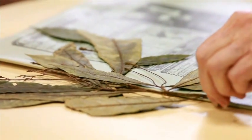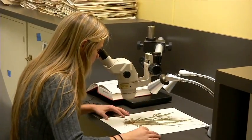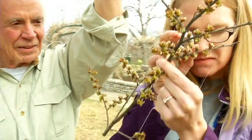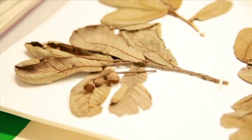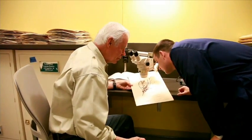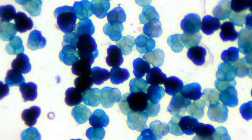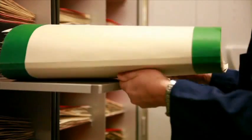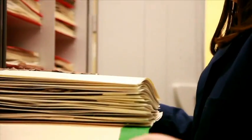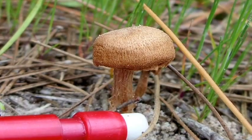Herbarium specimens can help us in the present. Herbaria can provide an alert to the existence of a new species that needs to be studied and described. Herbaria are used by border control agents to identify and prevent the entry of invasive weeds. Specimens are used to identify forensic plant samples for criminal investigations. And herbarium specimens can save lives when they are used to identify poisonous plants accidentally consumed by humans, pets, or livestock.